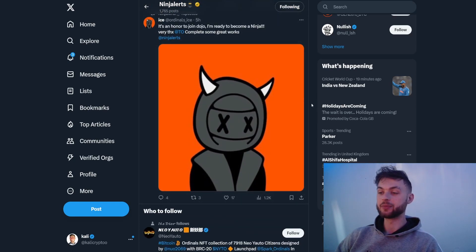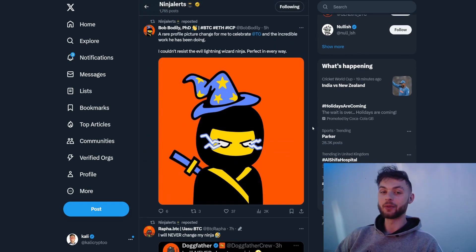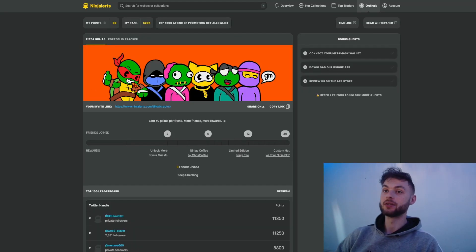I'm a fan of that, and if you get on one of these pre-sales you can get customized art — they send you samples and you choose which one you like most, and that is the one you will mint. To get on the whitelist, go to the Ninja Alerts link — I'll link it below — connect your MetaMask wallet, download the app, leave a review on the app store, and if you invite a few friends and end up in the top 1,000 on the leaderboard, you will get the allow list.